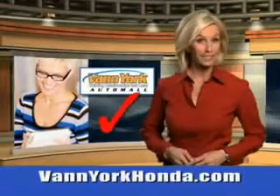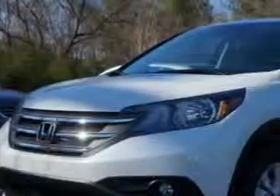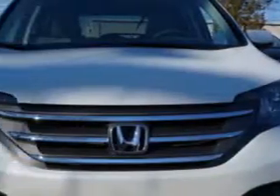Every year, more and more Triad buyers put Van York Honda on their shopping list. Check out this White Diamond Pearl 2014 Honda CR-V SUV All-Wheel Drive EX, equipped with a 4-cylinder engine and an automatic transmission.